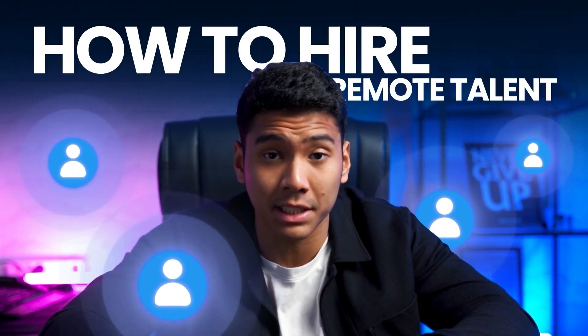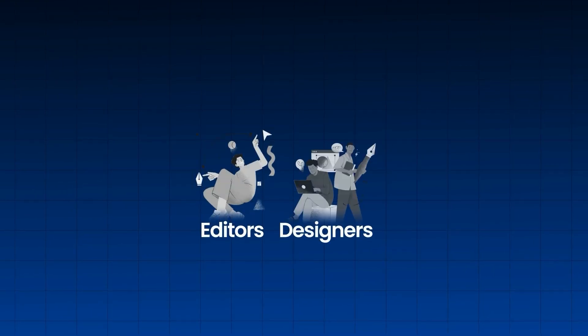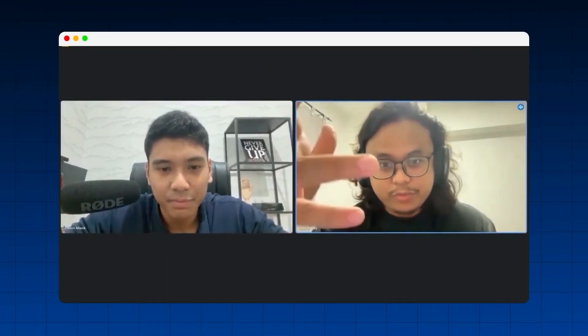In this video, I'm going to show you exactly how to hire remote talent for your business. This is a full remote hiring guide for free. Hiring remote talent from overseas is fundamentally changing the way businesses are able to scale. It's allowed clients like Sam to build out a whole operating team including editors, designers, project managers, and client success managers from overseas, helping him scale to seven figures profitably.